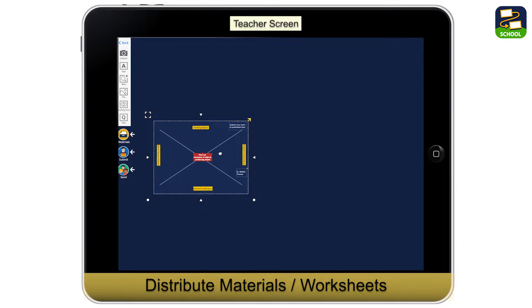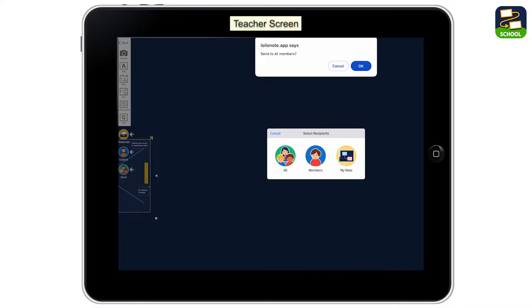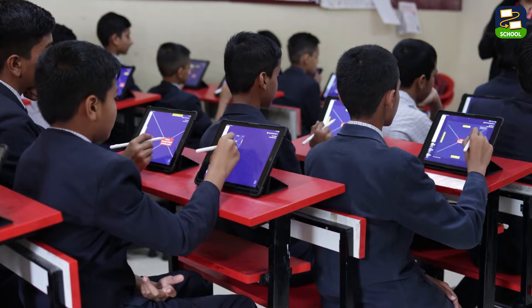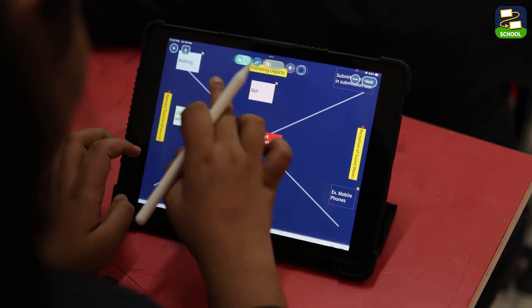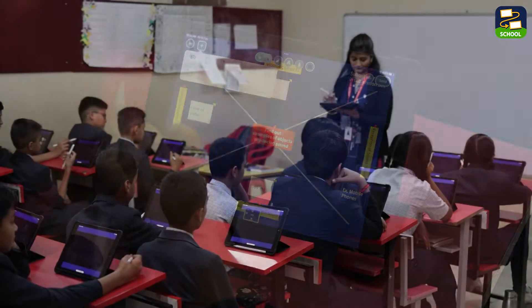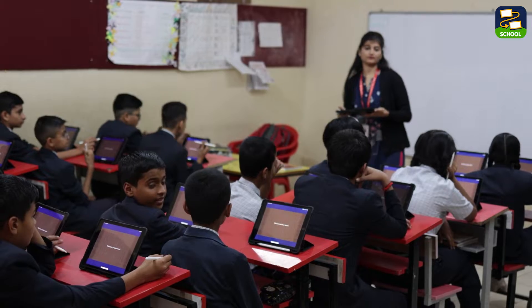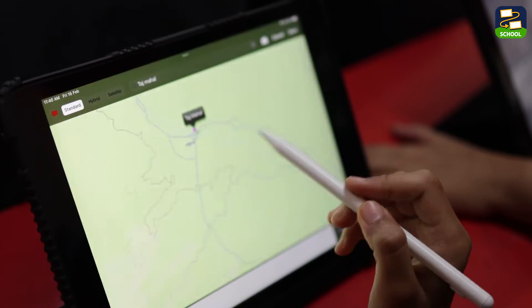Sharing material has never been easier. With just a few clicks, I can send out resources to my students in real time — whether it's a worksheet, an activity, or even multimedia content, they receive it instantly, ready to engage with the lesson.